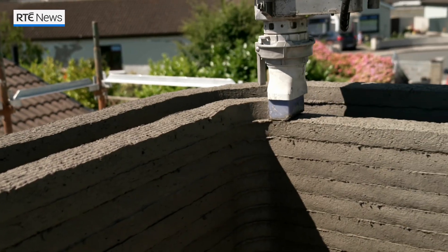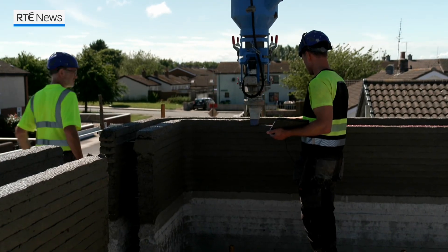This is really exciting, building a 3D concrete house. It's just like something out of space. Layer by layer, these are Ireland's very first 3D concrete printed houses.